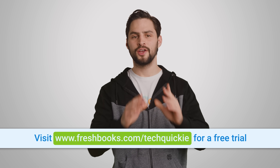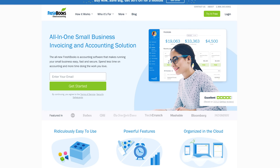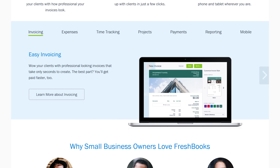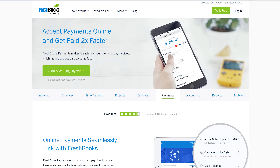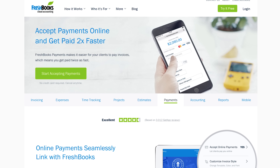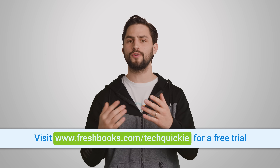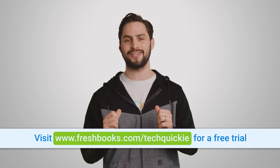If you're running a small business, you've got to check out FreshBooks. It's a cloud accounting solution specifically built for small businesses. You can get paid up to four days faster, create and send professional invoices in just 30 seconds, set up online payments easily, and even see when your client has viewed your invoice. Right now, FreshBooks is offering an unrestricted 30-day free trial — go to freshbooks.com/techquickie and enter 'techquickie' in the how did you hear about us section.